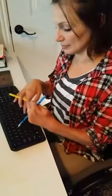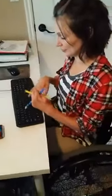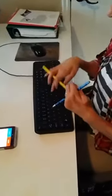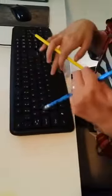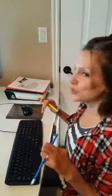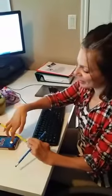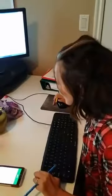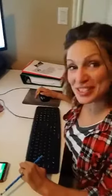She types for one minute. After the timer, she counts the words. Word count: 73. So, 73 words per minute.